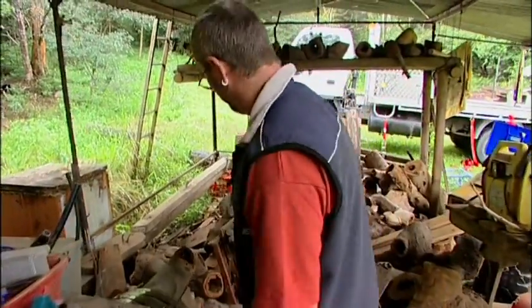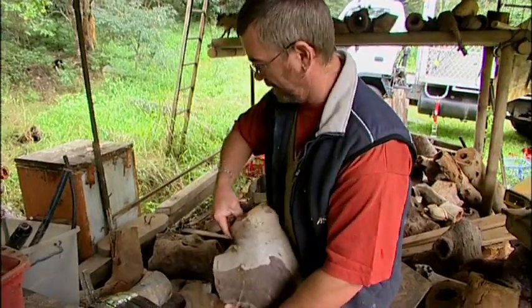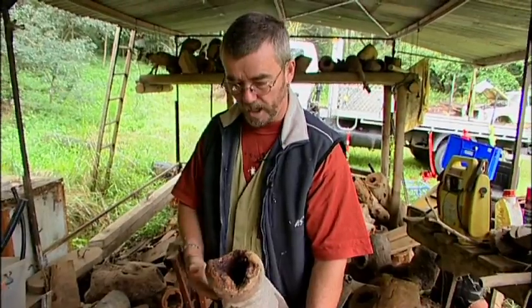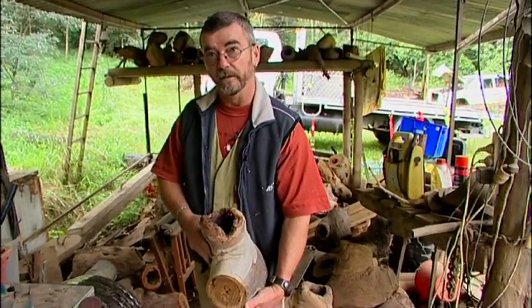These are hollows that have been resourced from things like road widening and developments. Rather than go through the chipper, we bring them home, cut the spouts off them, and reuse them in the nest boxes.